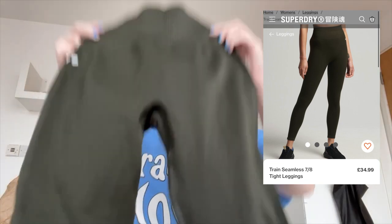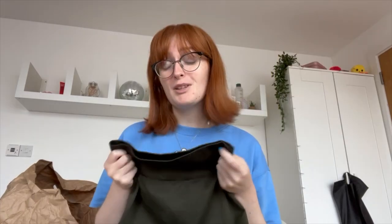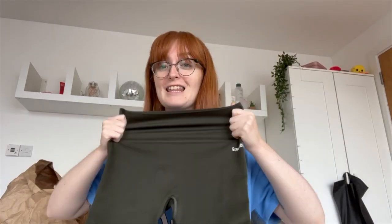They look absolutely tiny but that's always the case with gym leggings — they're backwards, but they fit, that's the main thing. They cinch you in at the waist. I think I'm going to wear this today with the coat if I go out and shoot content, because it's a Sunday. I feel like green is the colour for this autumn, and I did go with the green theme for my flat too, which you can't actually see at this moment.